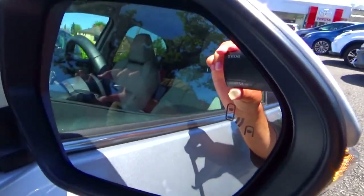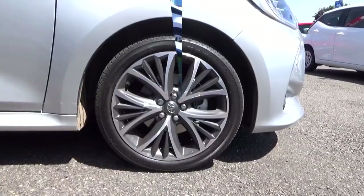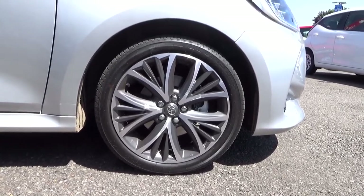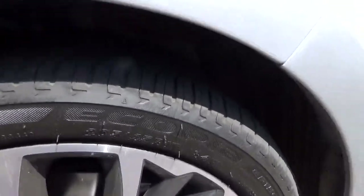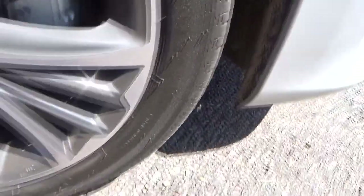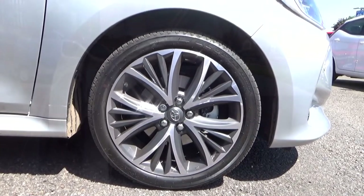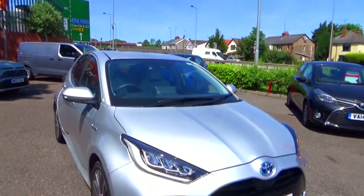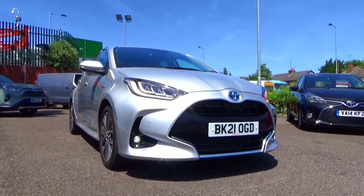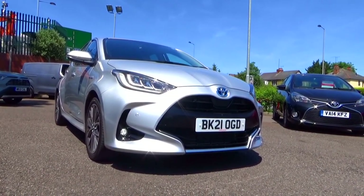This Yaris has a blind spot monitoring system as part of the Toyota Safety Sense package. For the wheels, this has 17-inch multi-spoke two-tone alloy rims wrapped in 205/45 R17 Ecopia EP150 tyres. This Yaris has automatic LED headlights with LED daytime running lights, automatic high beams, and LED ventral lights down below.